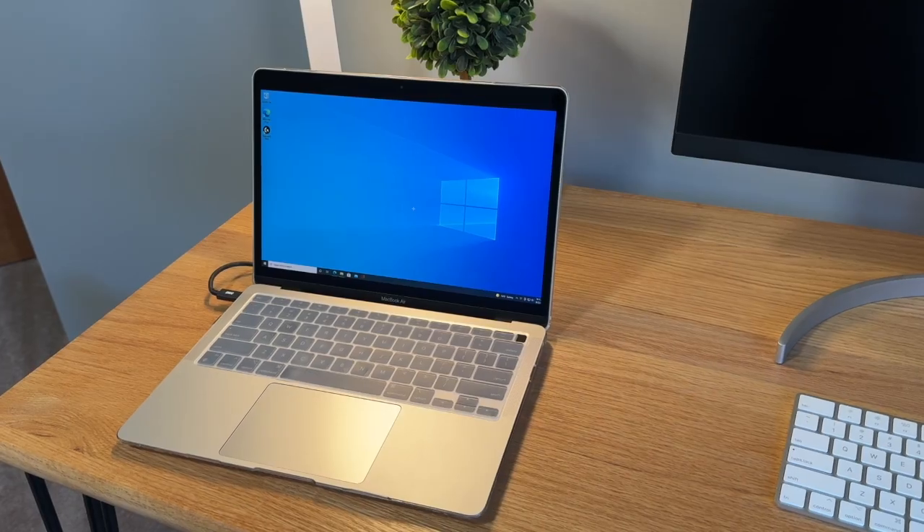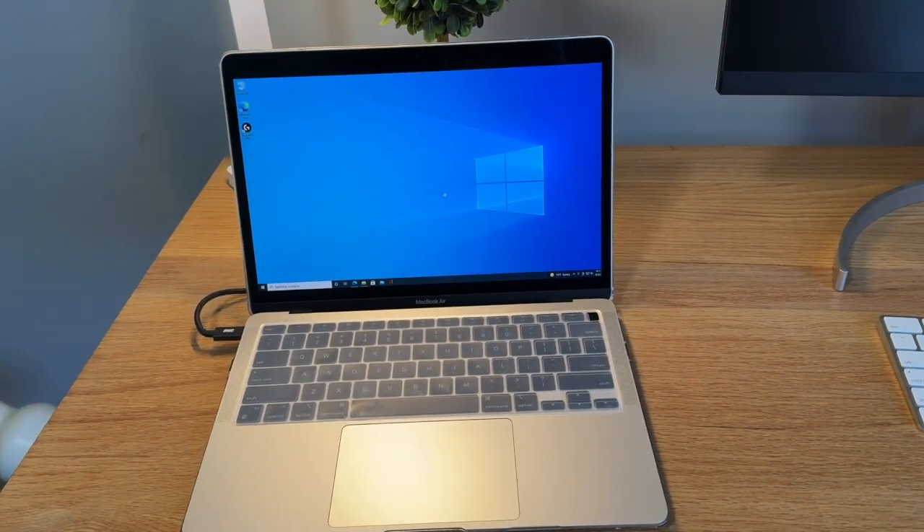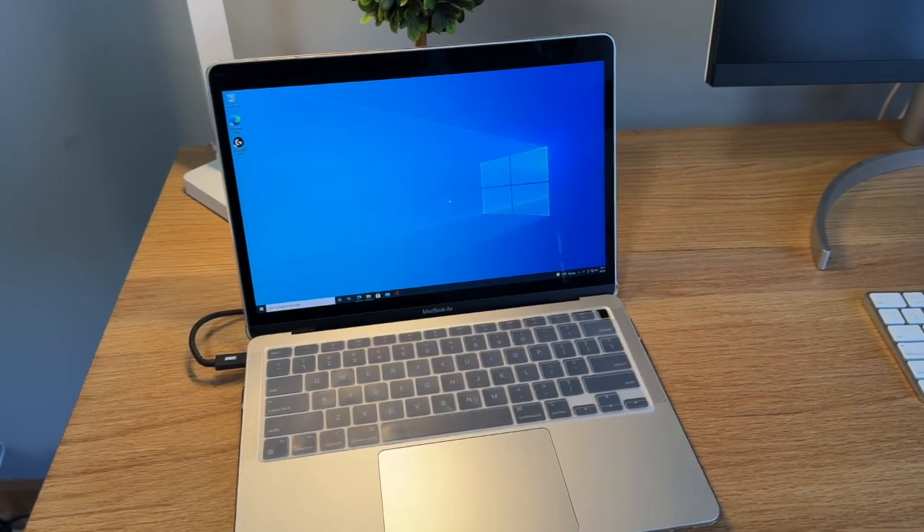Another benefit of Intel is if you want to run Windows on your computer locally — not through a cloud service, maybe because your internet connection isn't great or you just prefer having Windows installed locally. You need to buy an Intel MacBook to do that. Unfortunately, Microsoft doesn't have plans to bring Windows to the newer Apple Silicon MacBooks, so for now you'll have to get an Intel MacBook if you want to run Windows on the machine.